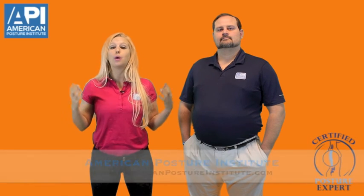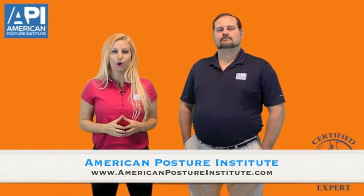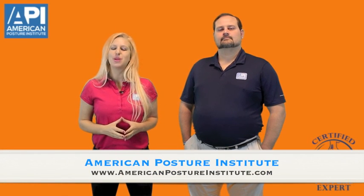That was a great example of how you can instantly increase postural stability via horizontal saccadic eye movements. To learn more about how you can implement drills like this as well as complete posture correction protocols, visit our website at AmericanPostureInstitute.com.